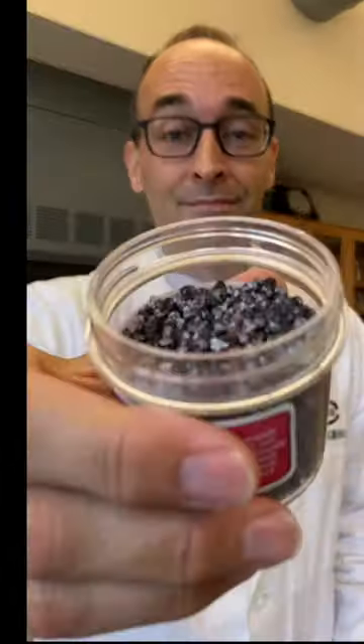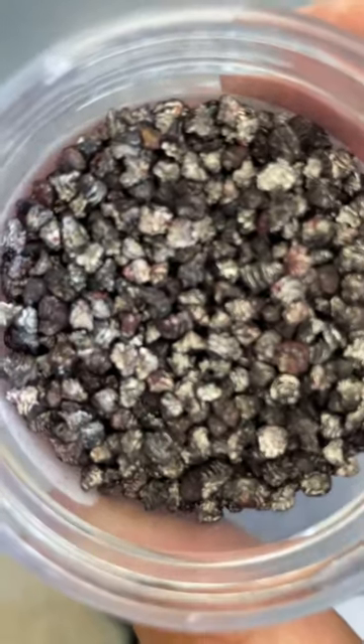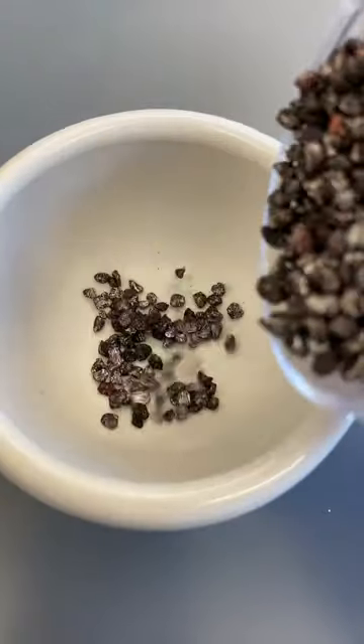Your favorite lip gloss and the California roll you got from the grocery store might be made with some bugs. Cochineal bugs have been used by the Aztec and Maya people as early as 200 BC to dye fabrics.